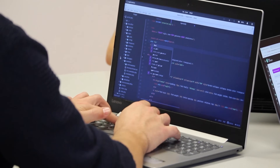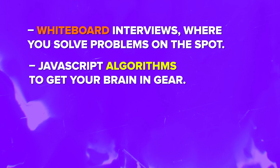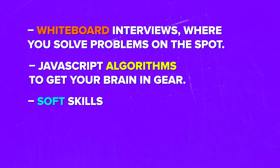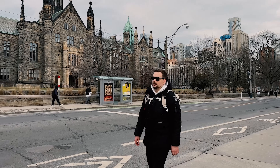One thing I really like about this career path is that it lets you work on interview skills. You will dive into whiteboard interviews where you solve problems on the spot, JavaScript algorithms, soft skills, and real-world interview questions and how to solve them. Based on my experience, this will really come in handy when you start looking for a job, and I wish more learning programs included this kind of content.